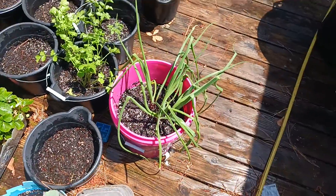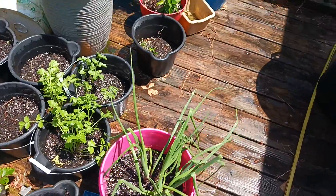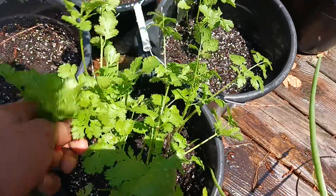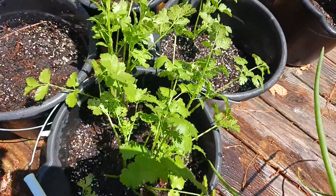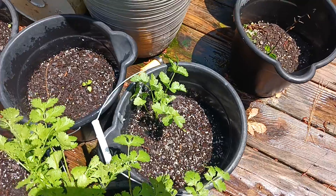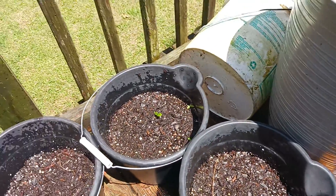Red onions in this pink pot right here. These are cilantro — one of my favorite herbs, really healthy, really delicious, really good for you. More cilantro because I love it. And these are peppers right here, just sprouting up.